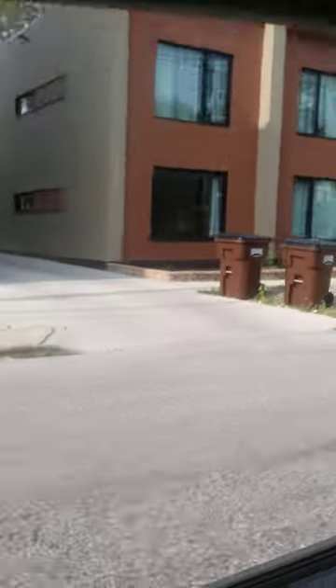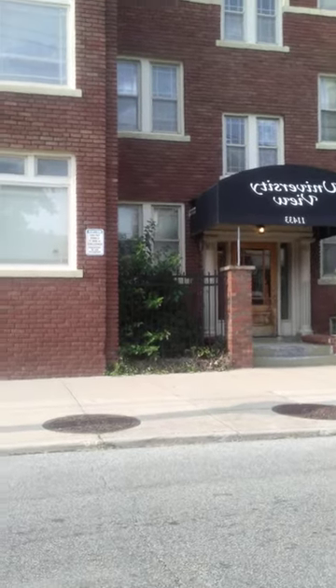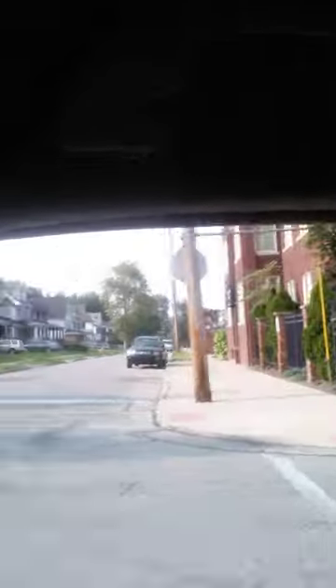I wanted to show you guys this apartment building — it's called University View. It was available when I was interested in it and they only wanted $4,900 for it. It had a small fire in it, and the whole community is really being built up. I had talked to a couple of my elders to get their opinion, and I was basically told I was crazy.